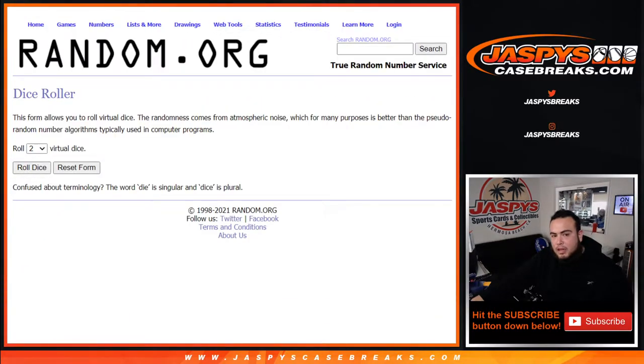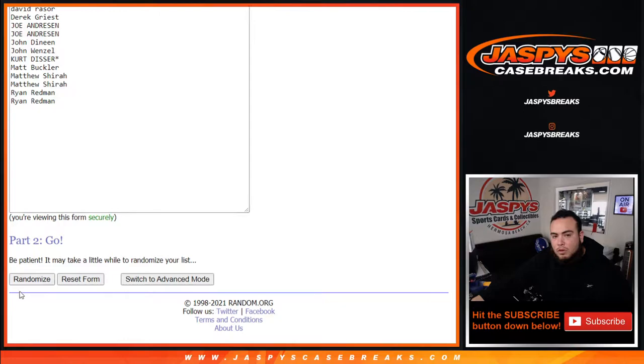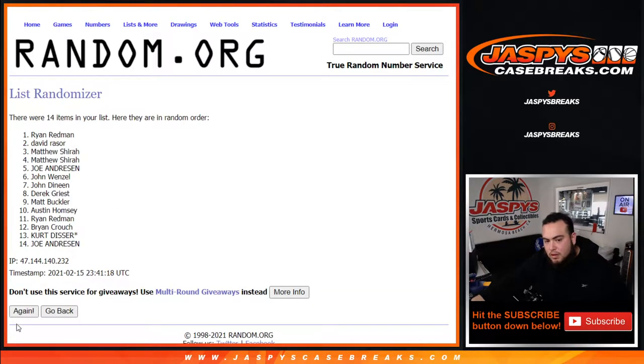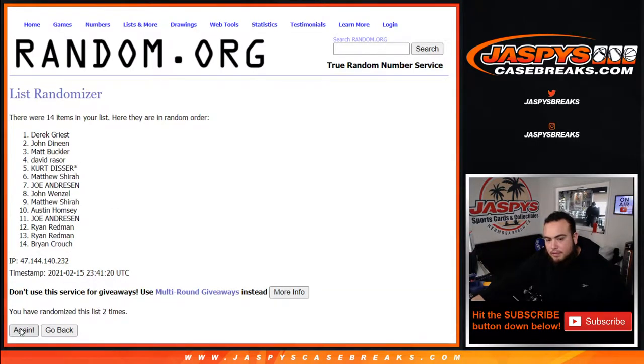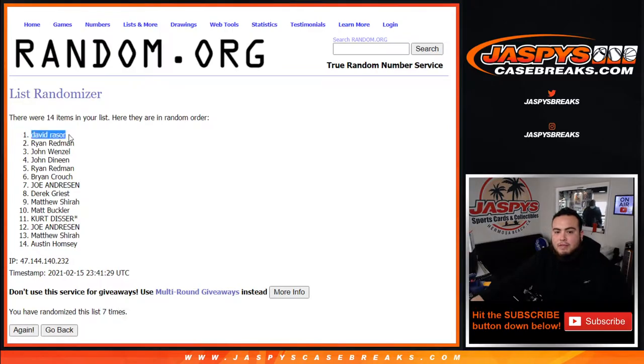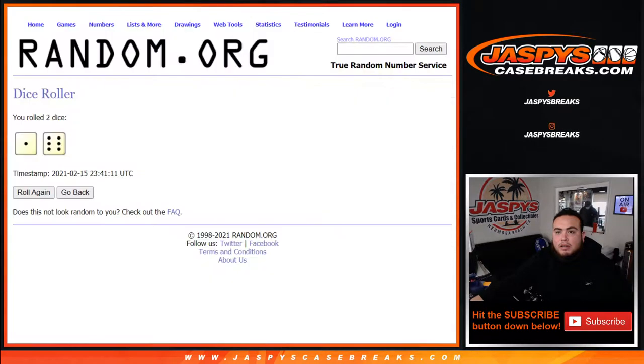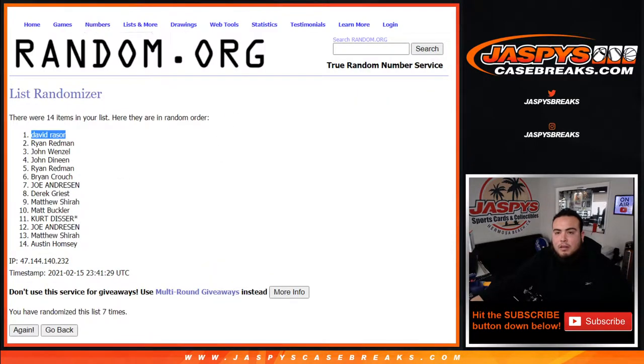Let's roll it. Custom round number one — after seven times, whoever lands on seven gets the Chargers. One, two, three, four, five, six, and seven. Boom — seven times. David at the top. Congratulations, man. Seven — congrats. You just won the Chargers!